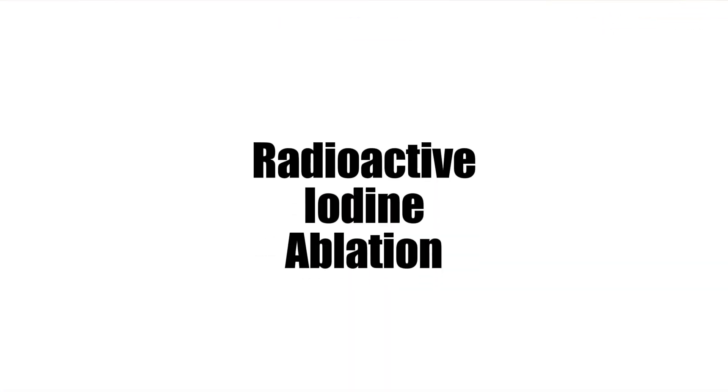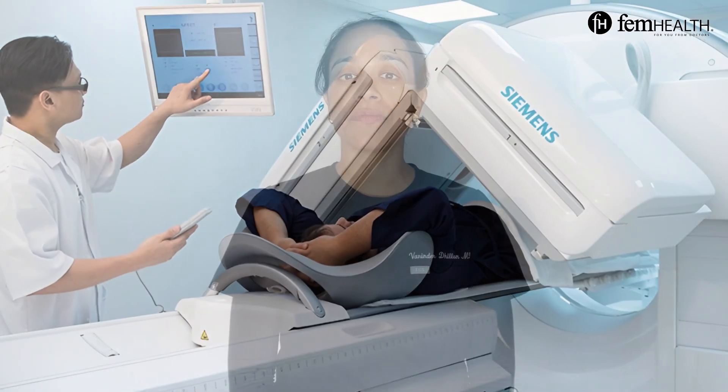Another treatment is radioactive iodine ablation. This treatment involves taking a radioactive pill to destroy any remaining thyroid tissue after surgery.